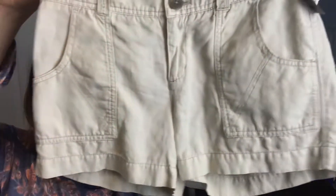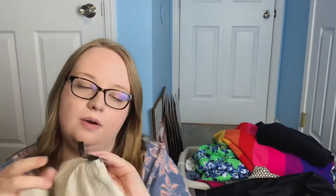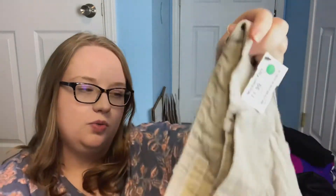The first item is Daughters of Liberation, size 2 — just some cute khaki shorts. These were originally $15.99, so they were $2. Next are these linen Michael by Michael Kors shorts, size 0. These were $11.99, so they were $2 as well.